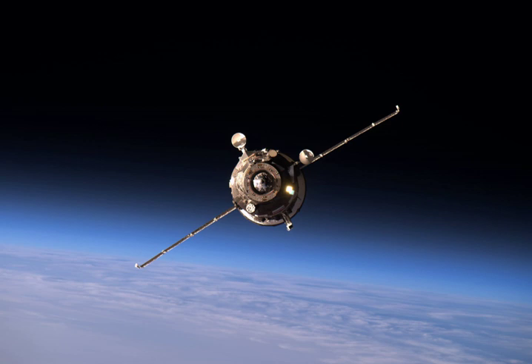The Progress MS02 spacecraft carried 2,425 kg of cargo and supplies to the International Space Station. The spacecraft delivered food, fuel and supplies.